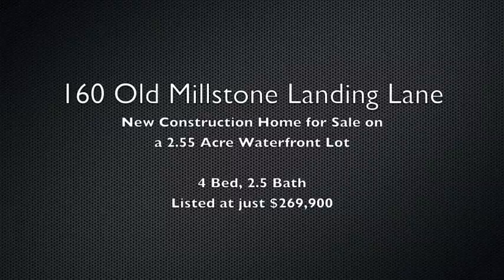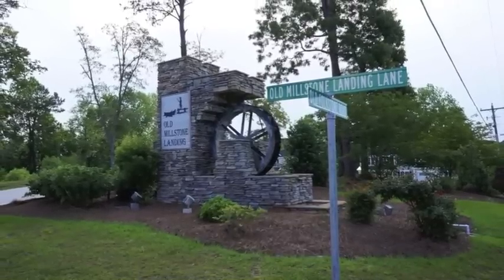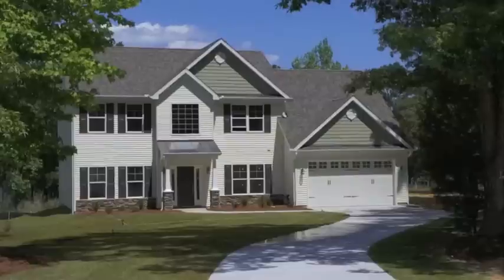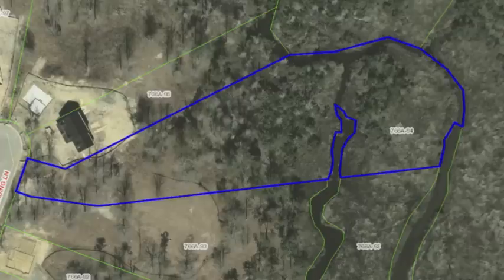Hey guys, this is Jason Gruner from Keller Williams and we are looking at 160 Old Millstone Landing Lane in Sneed's Ferry. This is a four bedroom, two and a half bath house built on a two and a half acre waterfront lot.